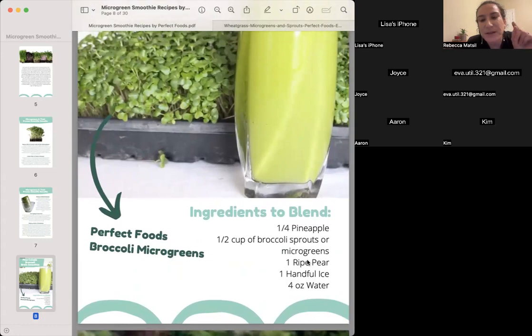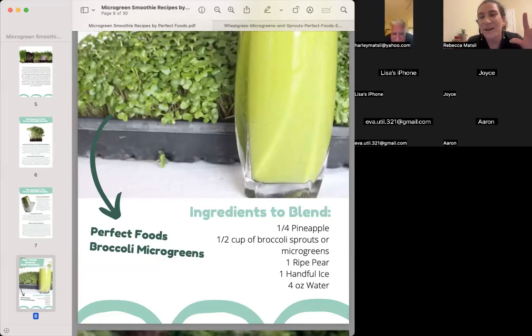Two ounces of broccoli microgreens, a quarter of a pineapple, a full ripe pear. I like to put ice in this because the fruit isn't frozen — if you used frozen pear or pineapple you wouldn't need ice, but ice really makes the texture correct. About four ounces of water or coconut water — I wouldn't use almond milk, it doesn't go well with this. I like to keep my smoothies really simple: just a fruit or two, a green, and a liquid.